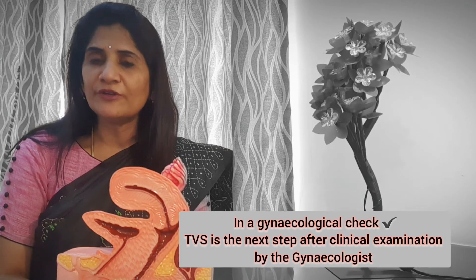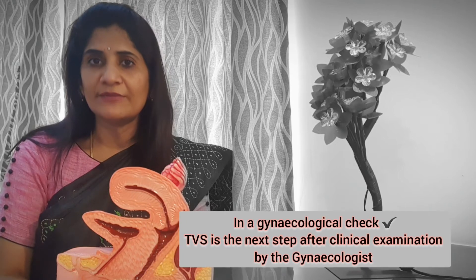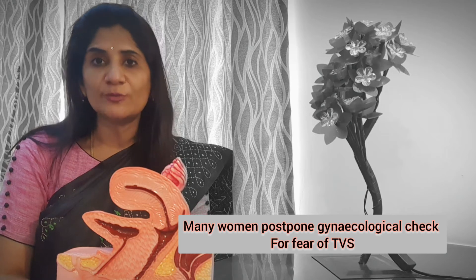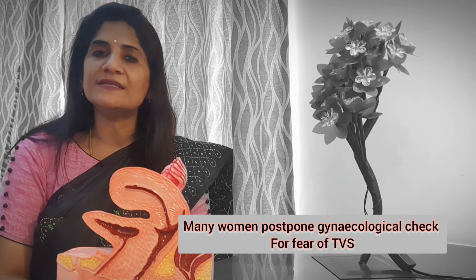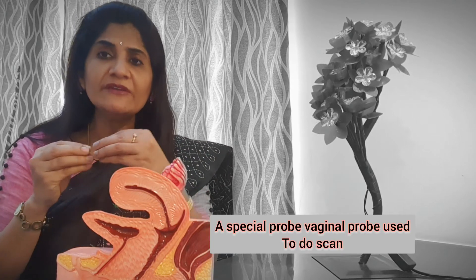When you are going for your gynecological checkup, you should understand that the next step after the examination is going to be a transvaginal scan, which you should not fear. So many women get scared that this transvaginal scan is going to be painful or difficult for them and they hesitate. But a transvaginal scan is nothing to be scared of.